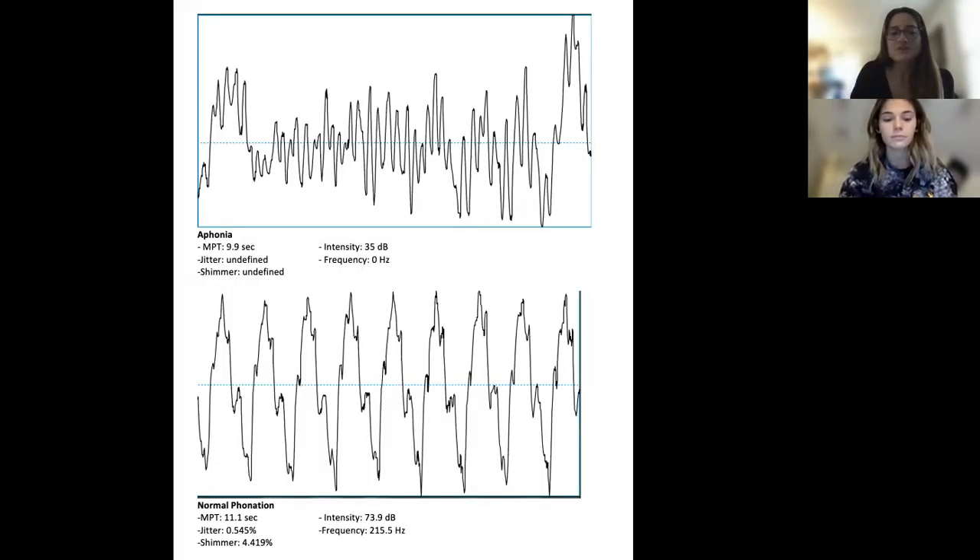So now I would just like to go over the rest of the results with you from the assessment today. From your recorded production of the vowel 'ah', I was able to assess it with Pratt software to further identify your quality of voice. From the data, it was found that your maximum phonation time was 9.9 seconds, presenting with a frequency of 0 decibels and an intensity of 35 decibels. Whispered speech has no frequency because the sound source of whispering is turbulent airflow and the vocal folds do not vibrate. Similarly, jitter and shimmer were undefined because of this lack of vibration.